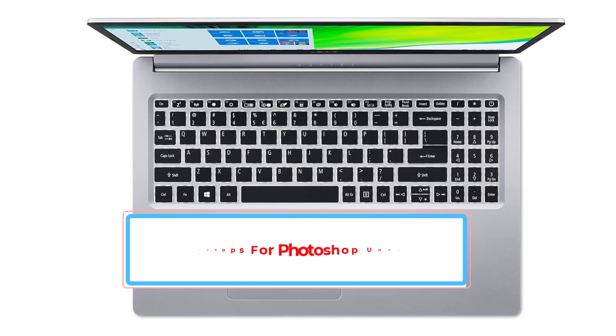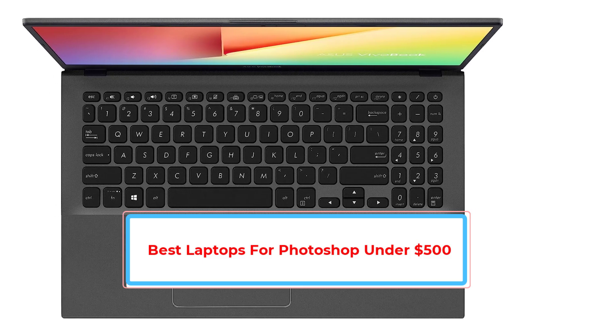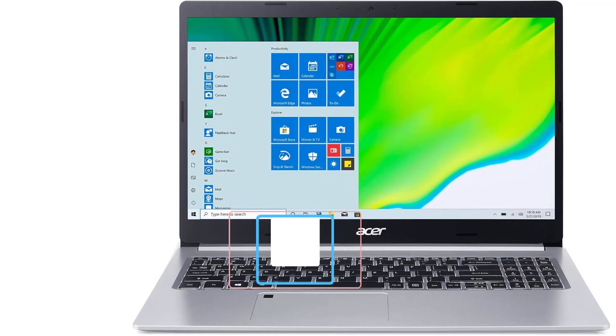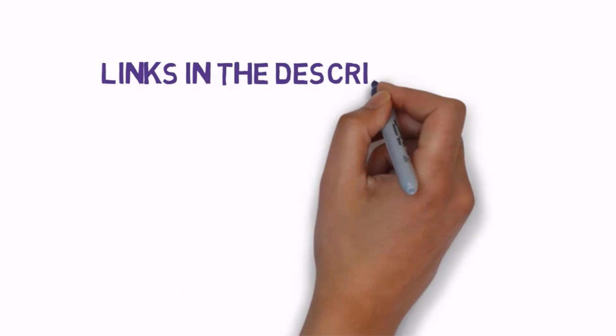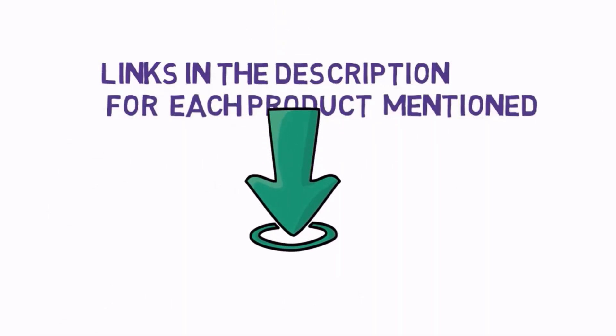Are you looking for the best laptops for Photoshop under $500? In this video, we will look at some of the best laptops for Photoshop under $500 on the market. Before we get started, we have included links in the description, so make sure you check those out to see which one is in your budget range.